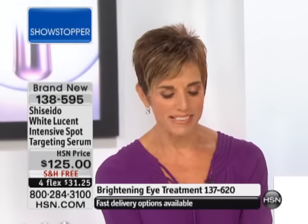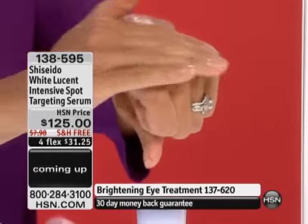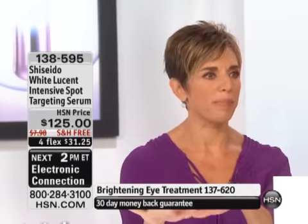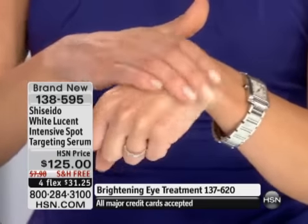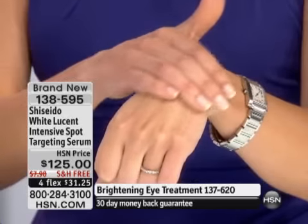This serum is full of exclusive brightening ingredients: 4MSK, tranexamic, and the Spot Deactive Complex. It works directly on discoloration. It has a beautiful lightweight texture — a little goes a long way. It gives you a luminous glow, the kind of glow you get at that perfect light at sunset. Using this serum continuously, it works on discoloration, dark spots, luminosity, radiance, and youthful appearance. And it's only about a dollar a day.